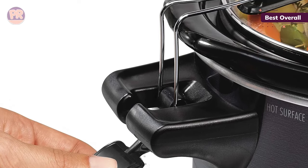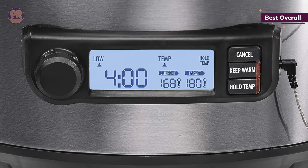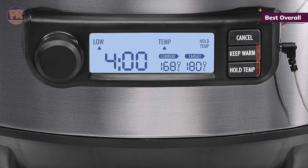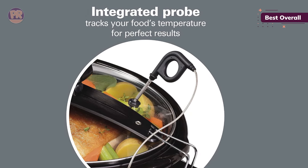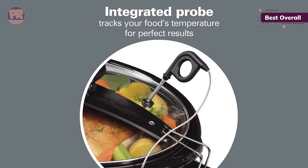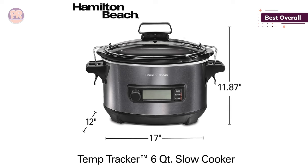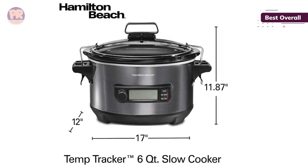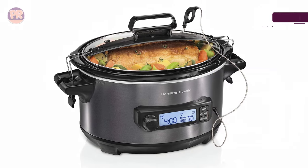The hold temperature function allows you to cook an impressive array of foods, including those that need to braise and simmer, in addition to more experimental dishes like yogurt and fondue. The slow cooker goes up to 200 degrees Fahrenheit and has a clear display screen that shows both the current temperature and the programmed temperature. Plus, both the lining and the casing are dishwasher safe. The one downside we noticed is that the lack of backlight on the display screen means you need to get pretty close to see how your meal is progressing.